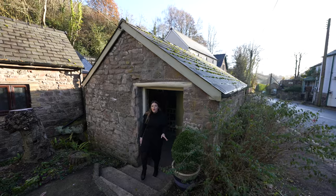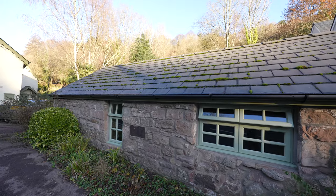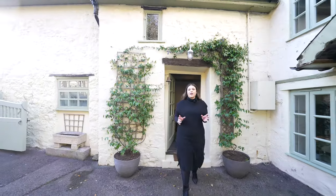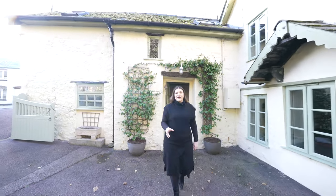The property also benefits from a large outbuilding which is currently being used for storage. As you can see, this property is truly unique, and if you feel like this could be your next home, then please don't hesitate to call us today.